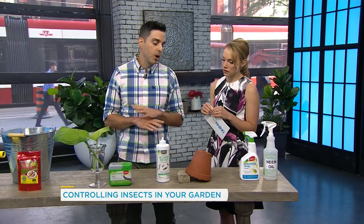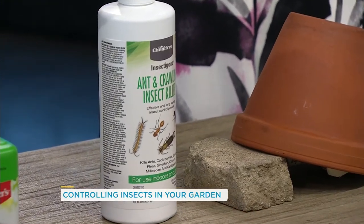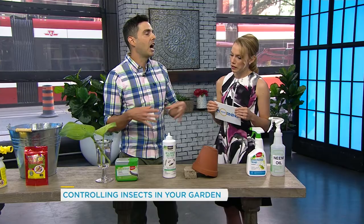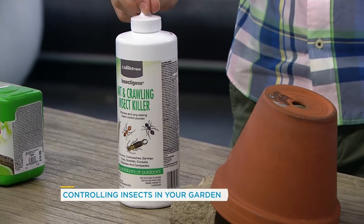But if you go to the garden center and you want to start applying a product, this here is called diatomaceous earth. You apply this again on the surface of the soil around the plants that are being affected. The earwigs will crawl over it, and what it does is scratch and cut them up and then they slowly dehydrate to death. No, no — that's what they get for being in my garden.